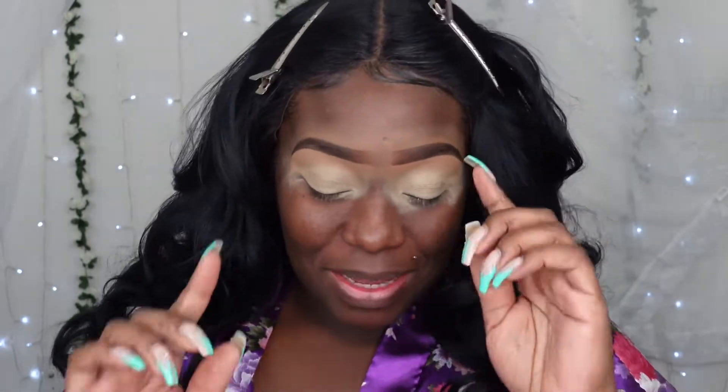Welcome back to day three of green theme week! Look at these eyebrows looking good. I'm excited for today's look because I'm using a new palette — I get really excited when I use something new.